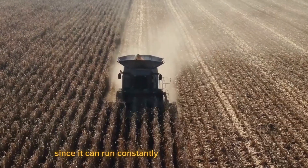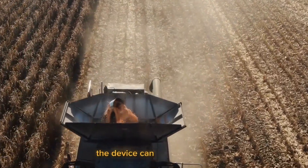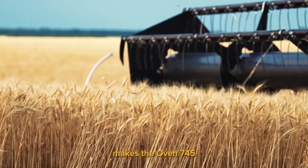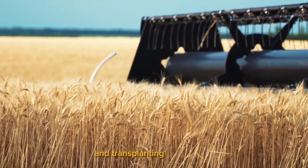Since it can run constantly for long periods of time while maintaining great performance, the device can save time and effort by optimizing grass harvesting. This makes the Avent 745 a specialized tool for cutting, moving, and transplanting trees.